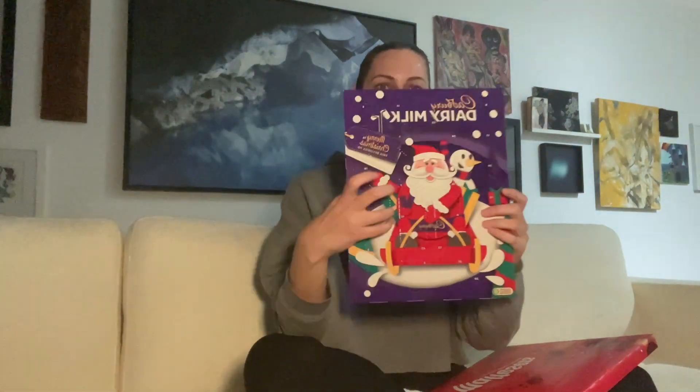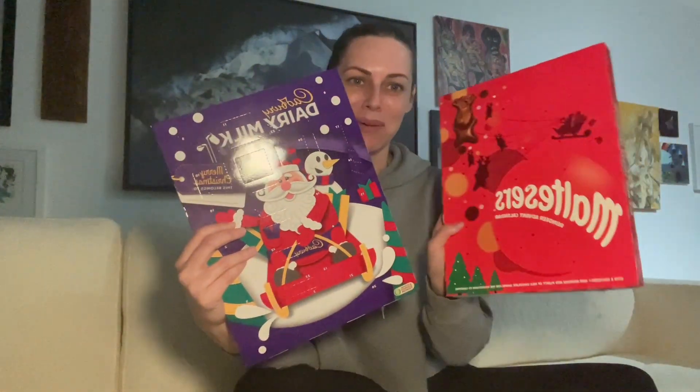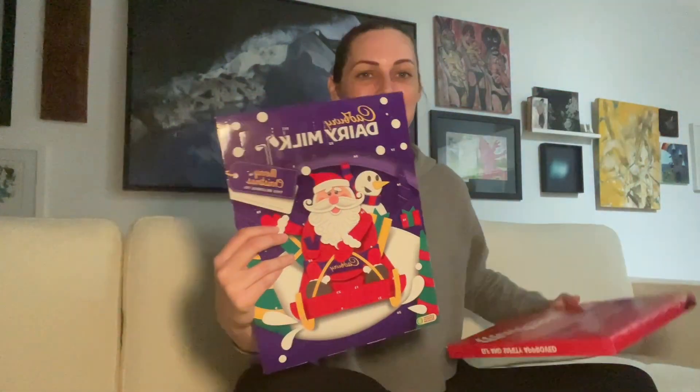Now into the fun part. I have two different advent calendars and these are both from the British Isles. I am half English and I really am proud of my British heritage, and I have to celebrate the way the English do. So I have the Cadbury's advent calendar and the Maltesers advent calendar. This is the one that you get straight from England.